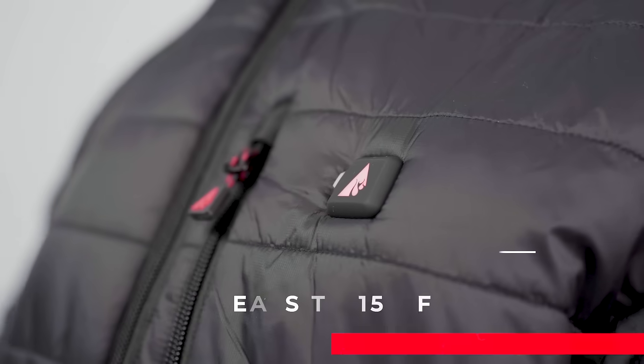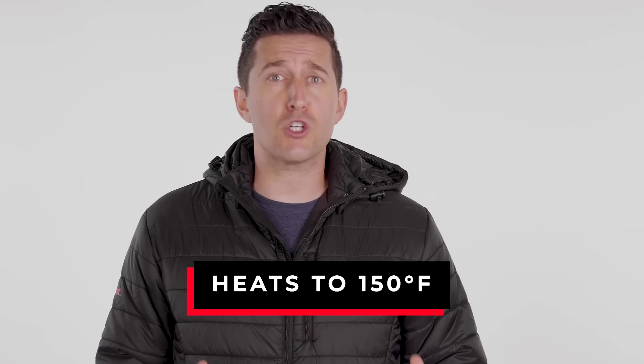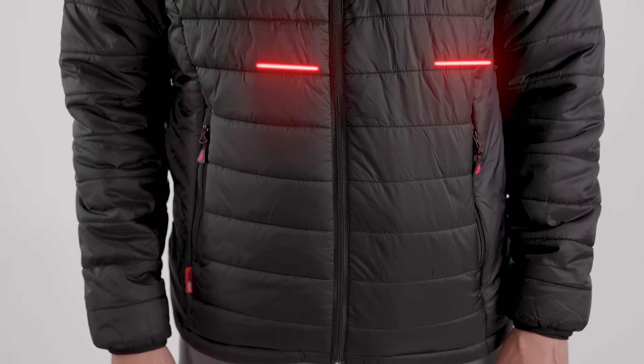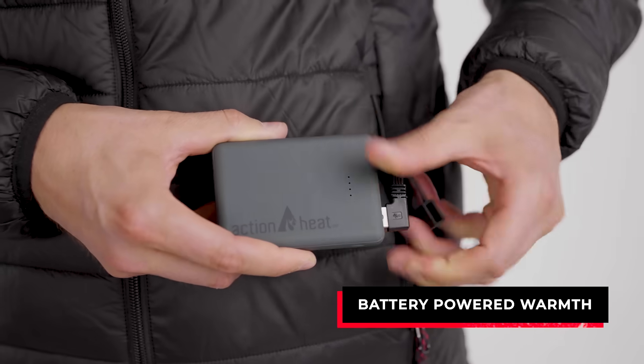Check this out! I just got this battery heated jacket from TheWarmingStore.com. It's a jacket that comes with a rechargeable battery pack that powers built-in heating elements on my chest and my back. Just plug in the battery, press this button, and almost instantly I can feel the heat.